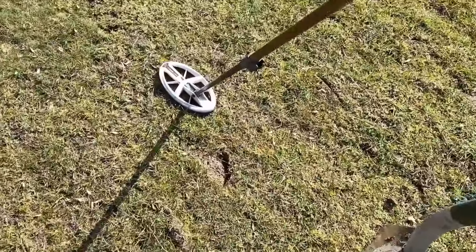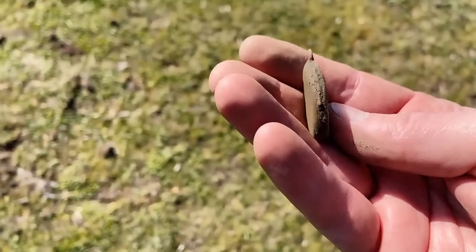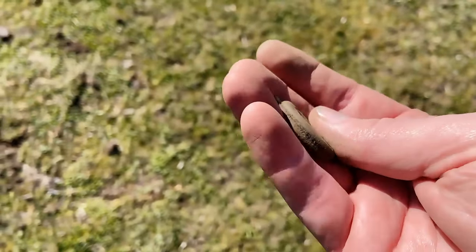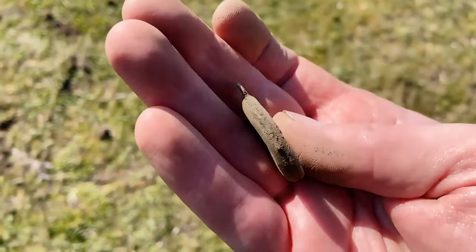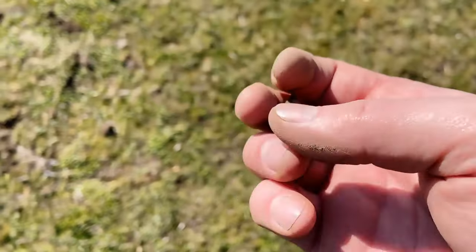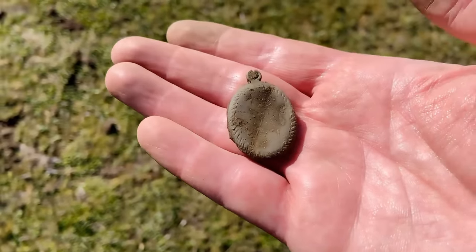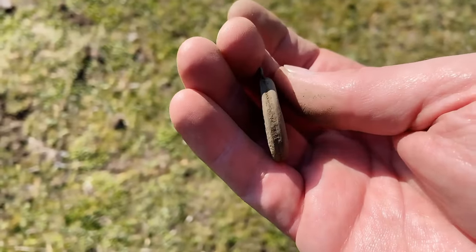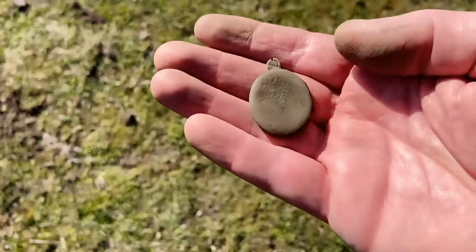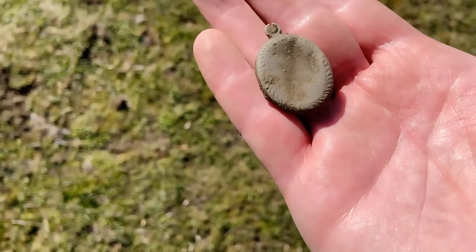I just found a pendant — look at that, here it is. And I'm sure there was something in it because it's very thick. I guess there are photos inside. But I'm afraid I will break it immediately if I open it, so I'm not sure if I'll open it. But yeah, great find.